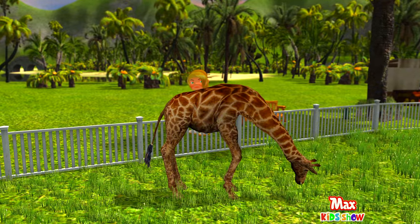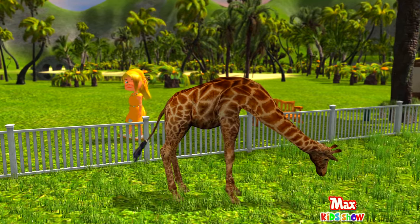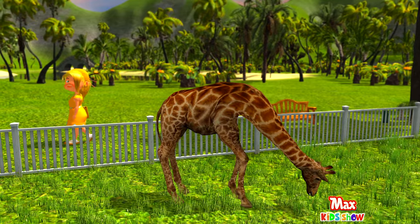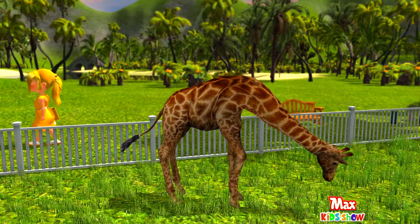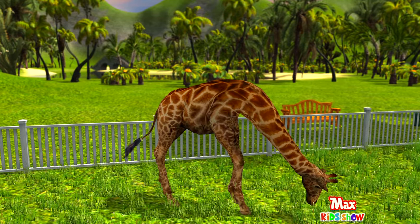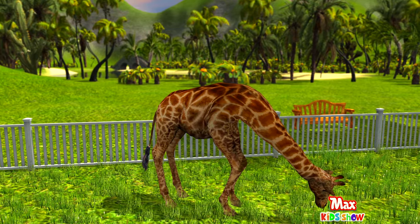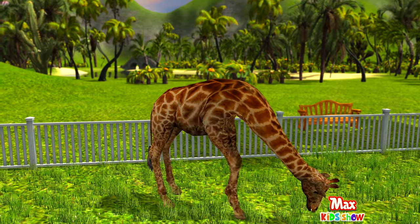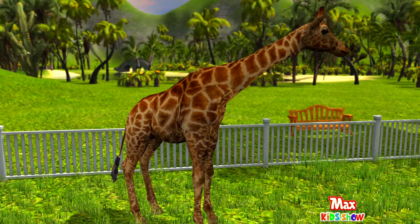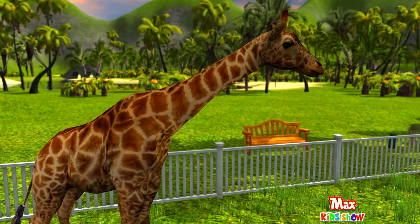Let's meet a giraffe — the tallest animal on the planet. The age of a giraffe can be determined by the color of the spots on the fur; the darker they are, the older the giraffe is. Also, the patterns on the skin are as unique as fingerprints in people. Mothers of young giraffes often organize a kindergarten — one adult mother is left to look after the calves while others go gathering food.